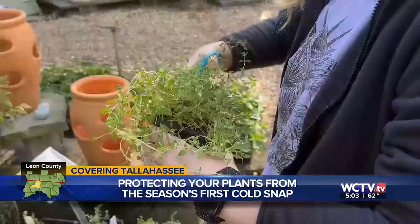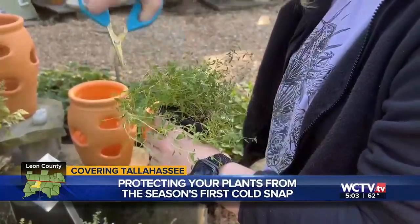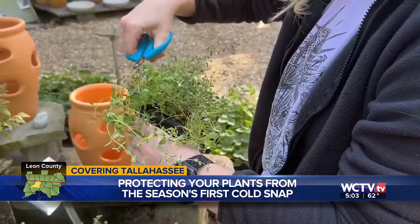She says it's best to bring in the plants before temperatures drop, and it's safe to bring them back out during the warmer, sunny hours of the day. I also spoke to a customer who was shopping for plants with his wife to add to their garden — we'll hear from him tonight at 6.